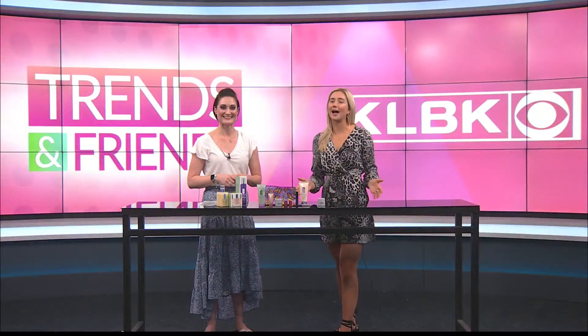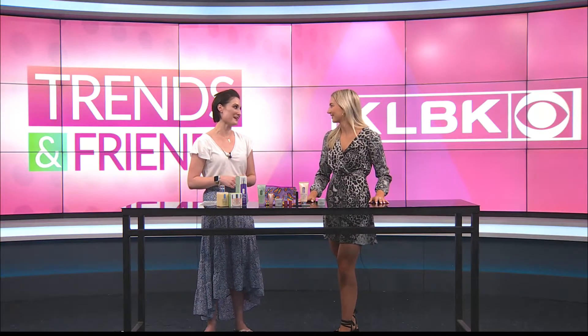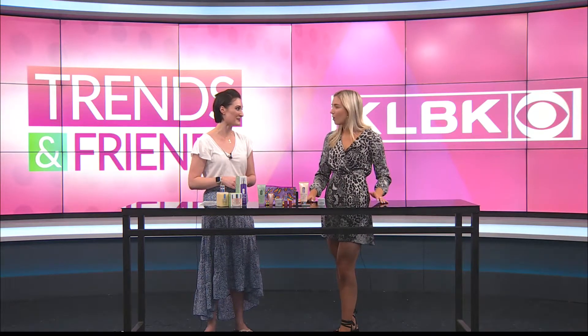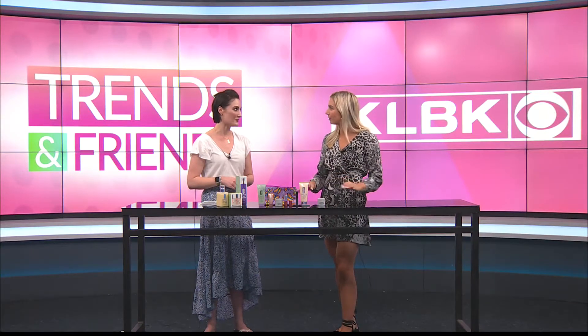Welcome back to Trends and Friends. I am here with Marielle from Dillard's. Thank you so much for being here today. Thank you for having me, as always. We're happy to have you. I know you guys have something going on with the Clinique gift, so can you talk a little bit about it?